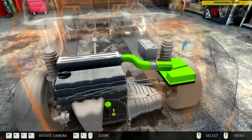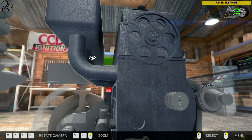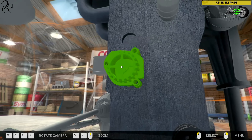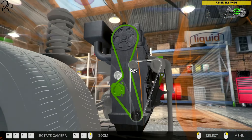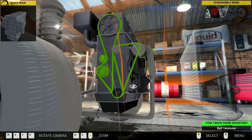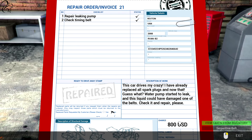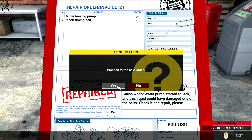All of his parts are good. How much was he paying us? This is a massive profit. Check the belt, repair the water pump - that's what I've done. He's paying like $800 or something. Holy cow, that was a massive profit. Come back any time.